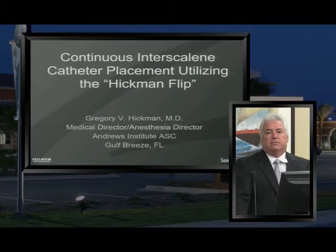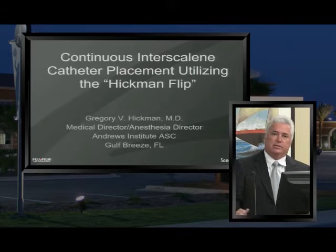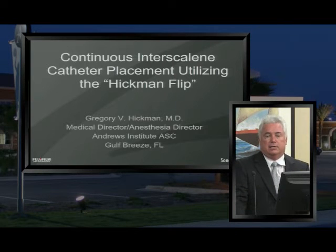Hi guys, it's Dr. Greg Hickman from the Andrews Institute in Gulf Breeze, Florida. I appreciate the opportunity Sonosite has given me to talk about an approach that I use for interscalene catheter placement, and what we call down south the Hickman Flip. We're going to talk about exactly what that means and why we do it down here. We do a great deal of shoulder surgery here at the Andrews Institute, and we do a lot of interscalene catheters — probably 4,000 to 5,000 in the last nine years.